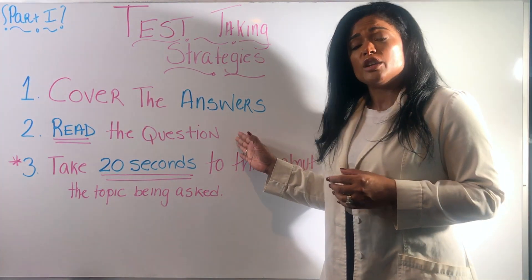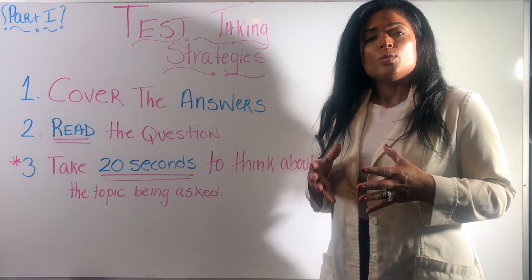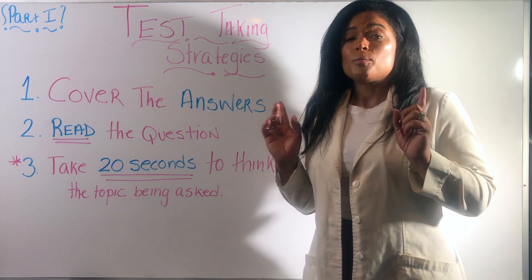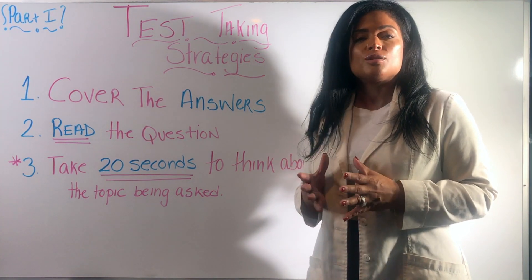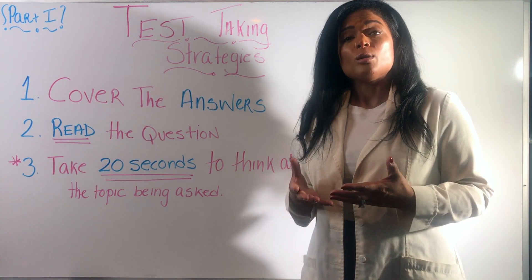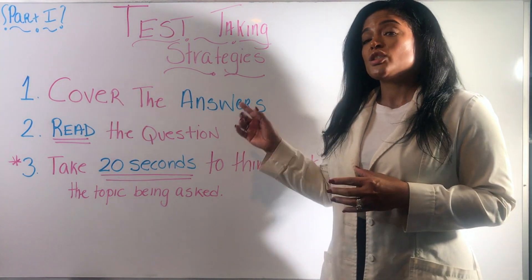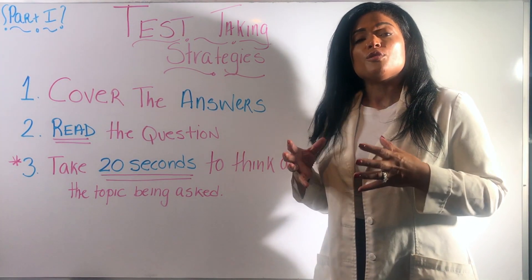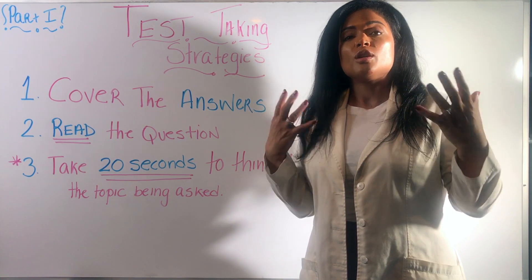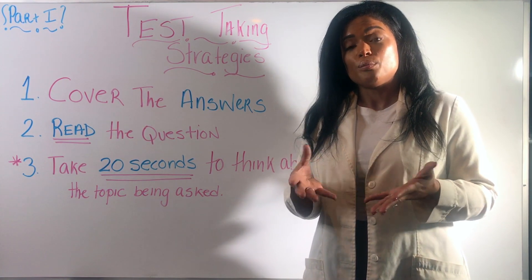The second thing is: read the question. You are given a minute and a half or two minutes per question for a reason, so make sure you read it carefully — don't skim. A lot of us read the question so fast that we might miss a key word, and that key word might change the entire answer. As you read, keep those answers covered so you stay focused on exactly what the question is asking, maintaining that blank slate before limiting yourself to the given choices.